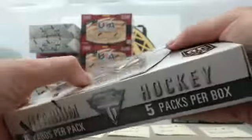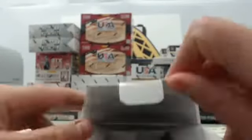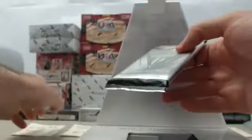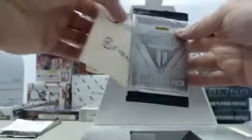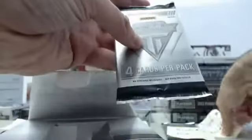2013-14 Panini Titanium Hockey. We will go left to right in the order that they come out of the pack. Slot number one is Jan, slot number two is Brian, slot number three is Bradford, slot number four is Joe, and slot number five — which is trying to hide in the box — is also for Bradford.